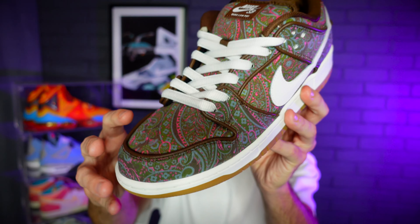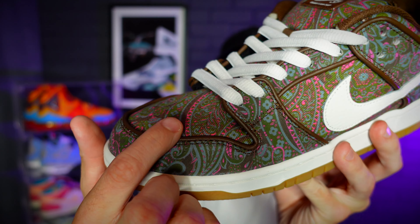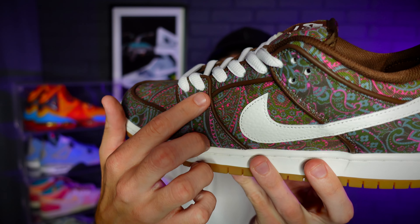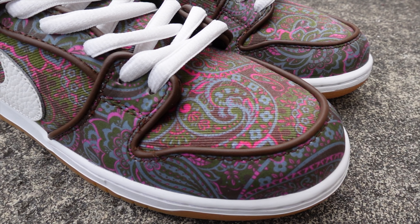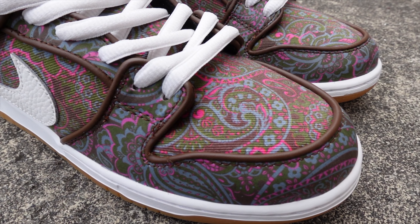One detail I haven't heard many people talk about: on the edges of the sneaker you do get leather edges on the outer portions of each and every panel — not a super premium leather, but it's there. That's something I wasn't aware of until I actually got them in hand.